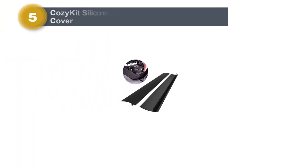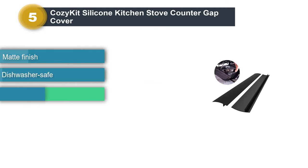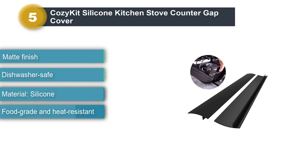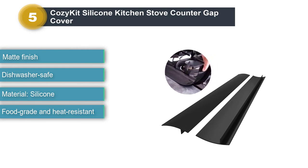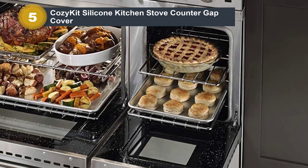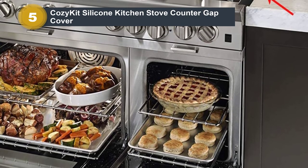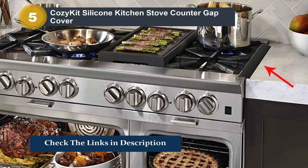Number 5: COZYKITS Silicone Kitchen Stove Counter Gap Cover. The COZYKITS Silicone Kitchen Stove Counter Gap Cover is a solid pick. It is made from 100% food-grade, heat-resistant silicone that is flexible and can be cut to fit. The gap covers blend well into modern kitchens. They don't have a shiny finish, as the matte top looks great. They are dishwasher-safe and can be hand-washed. These come in 21-inch for your kitchen.